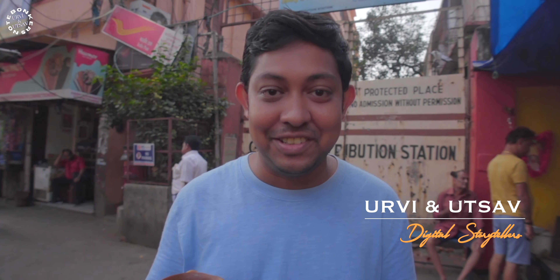Hey, welcome back to a brand new blog of Bonkers Note. My wife Urvi is behind the camera today. We are going to go for a food tour in Kolkata, and what better way to start than a piping hot tea on a roadside shop in Kolkata.